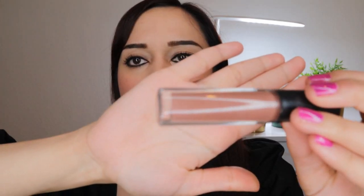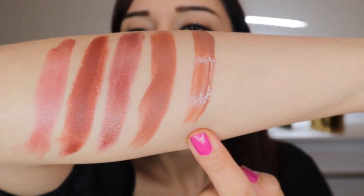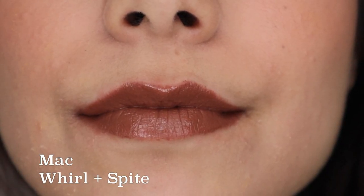The lip gloss is MAC's Spite — a medium taupe brown with rosy undertones. I love this lip gloss. MAC has some really good lip glasses and this is one I will definitely repurchase. By itself it is also wearable for the daytime, giving you a nice glow on your lips. The pigmentation of MAC lip glasses is great, which is why I think they have good lip glosses.